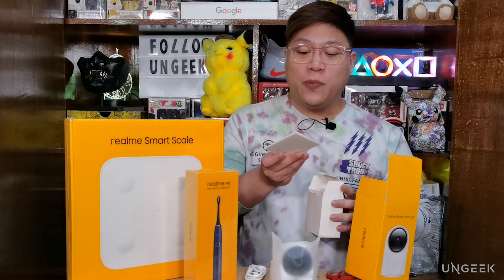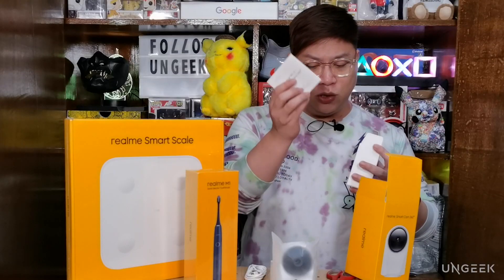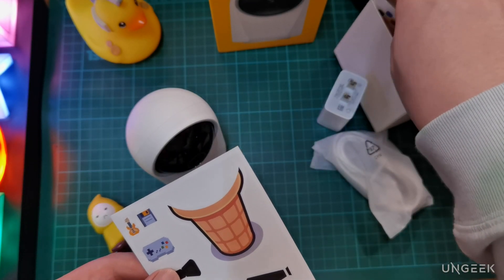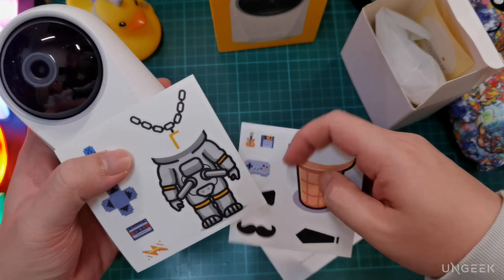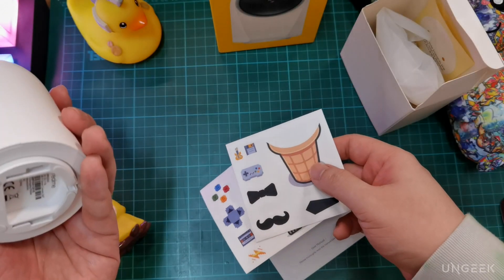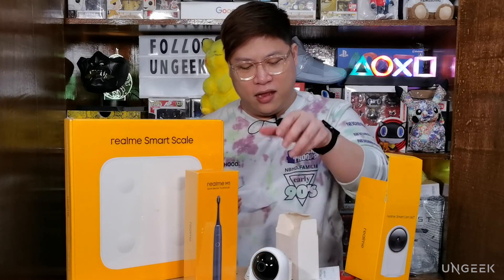Inside the box you also get pamphlets, a warranty card — don't lose that — and cute stickers to customize your 360 camera. The idea is you can put it in a kid's room so it blends with the decor, or if you want to keep it classy, just keep it white. It looks like a small home companion.